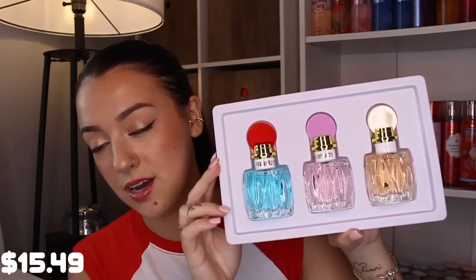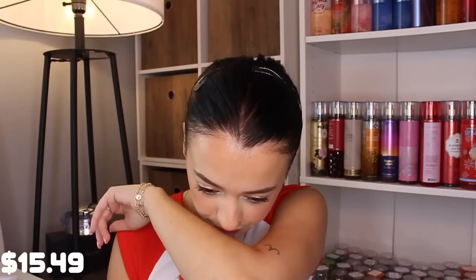I've seen the actual Miu Miu ones floating around but I've never smelled them, so I can't compare them to the original — I'm just going to smell them on their own. This is the little blue one — oh, that's really pretty. It's very clean and almost laundry-like, but not in a boring way. That actually smells really, really nice.